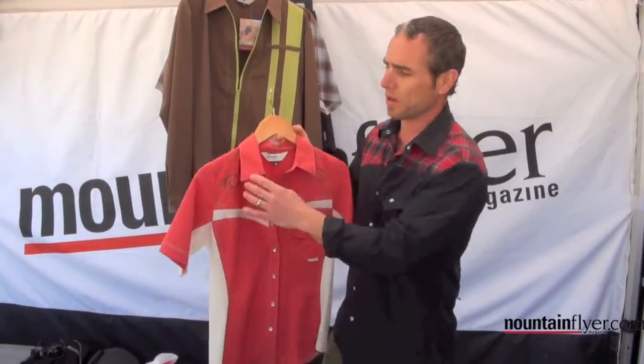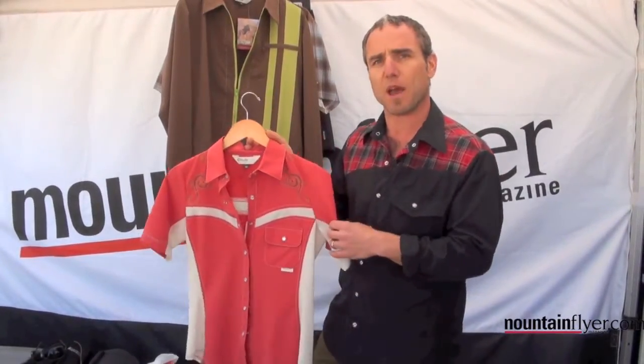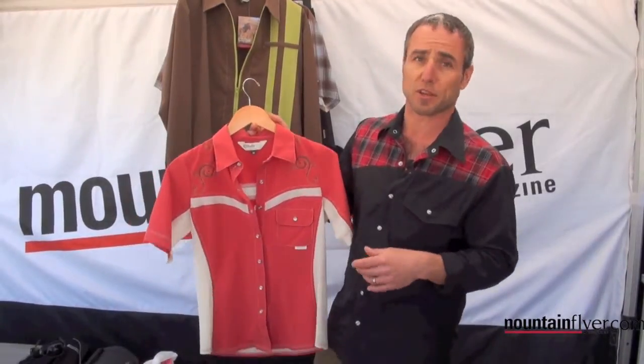It's a really beautiful piece. There's also a long sleeve style vented all the way down the sides, and a bamboo cap sleeve piece that the girls really seem to love.